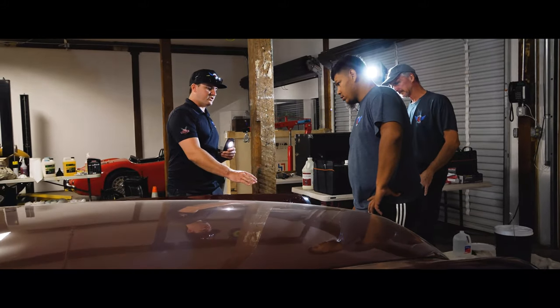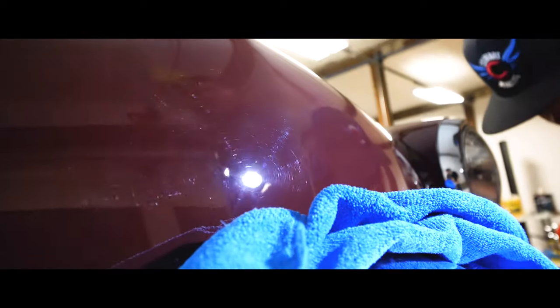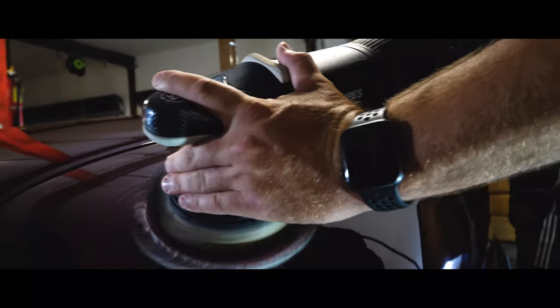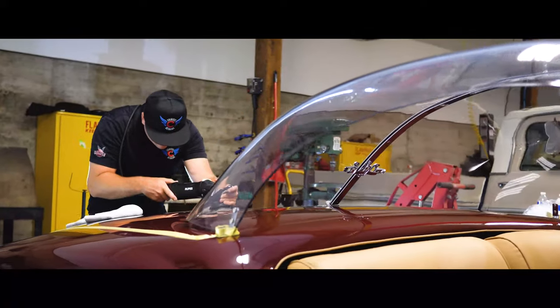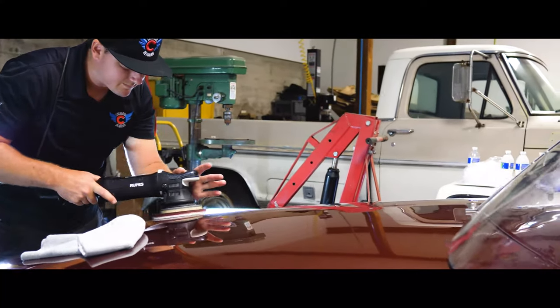After thorough inspection, the team got to work, meticulously bringing the paint back to what its creator imagined. The paint had seen many years of wear and tear — noticeable scratches, contamination, and defects found throughout the vehicle's exterior. Nick and his team worked tirelessly with attention to detail to perform a decontamination wash and two-step paint correction, finished off with a glass-like coat of wax and interior detail.